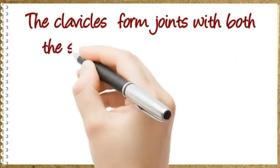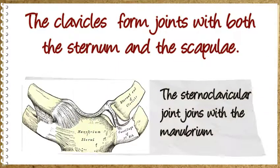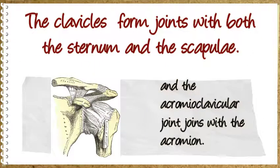The clavicles form joints with both the sternum and the scapulae. The sternoclavicular joint joins with the manubrium, and the acromioclavicular joint joins with the acromion.